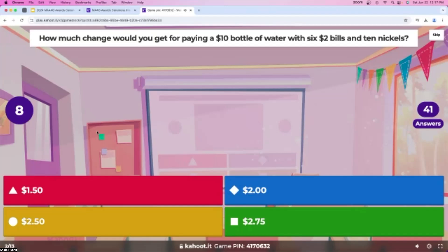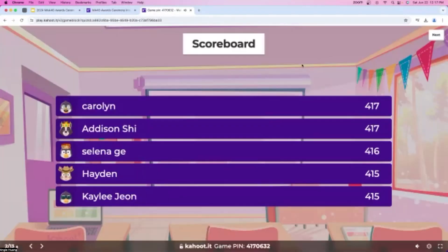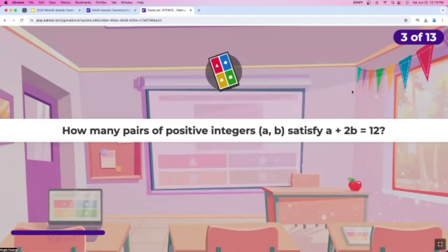We have almost everyone answering this question, and about five seconds left. Almost everyone got this question correct — let's take a look at the leaderboard. Carolyn is in first place right now, followed by Addison, Selena, Hayden, and Kaylee. Great job, all of you. Let's go on to question number three.